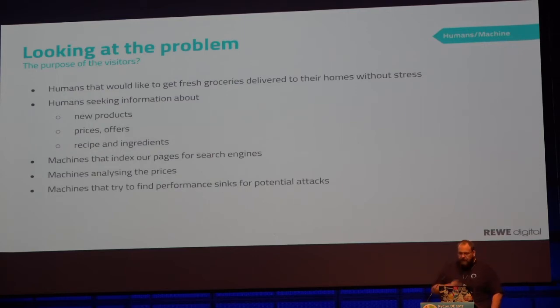We have a lot of visitors on our page, shop.revy.de. These are humans who, in the best case, want to get fresh groceries delivered to their home. Or people who try to get information about their food — for example, if they are allergic to something. Or they look out for special price offerings where they see their favorite coffee is currently on sale.